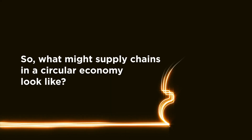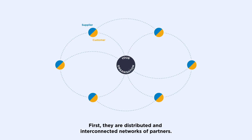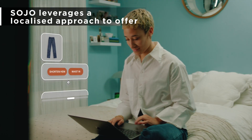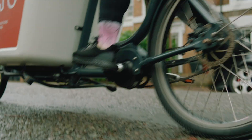So, what might supply chains in a circular economy look like? First, they are distributed and interconnected networks of partners. Sojo leverages a localized approach to offer door-to-door repair and alteration services.